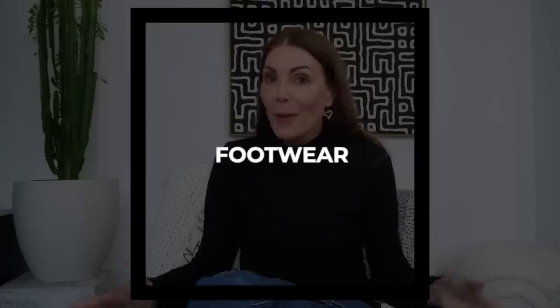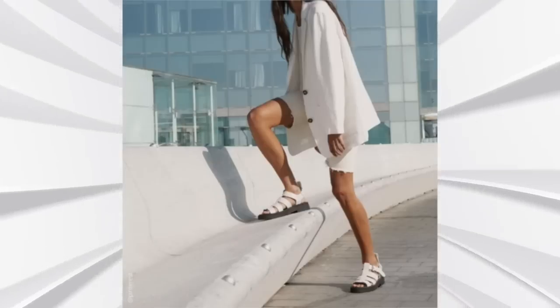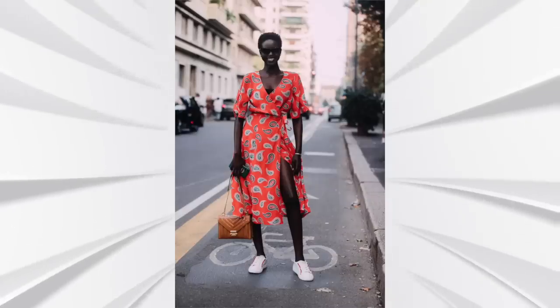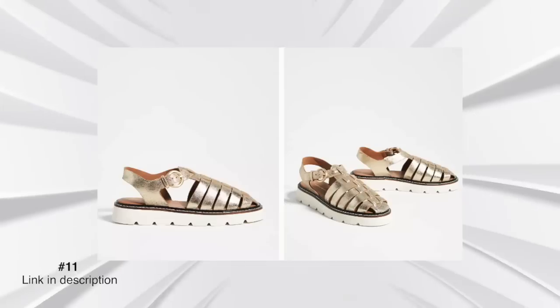Another thing we don't often think about for spring summer dressing is footwear, and it's easy to choose the wrong option. But this spring summer there are some gorgeous trends: ballet flats, beautiful delicate dainty sandals, and interesting fisherman-style caged sandals if you like a chunkier look. If you've been wearing your favorite sneakers with skirts and pants, look at swapping them for a sandal that's a little more delicate, lightweight, and breathable. Give your feet a break and think about a really good summer footwear option.